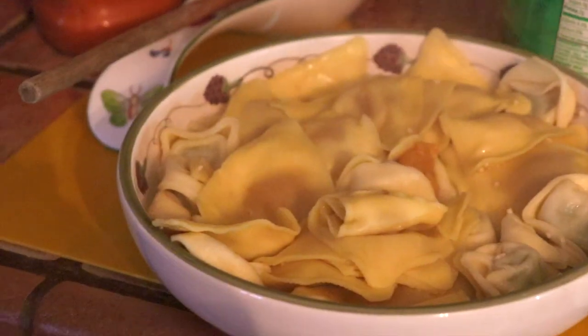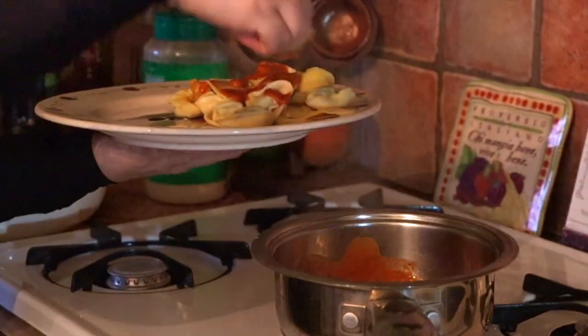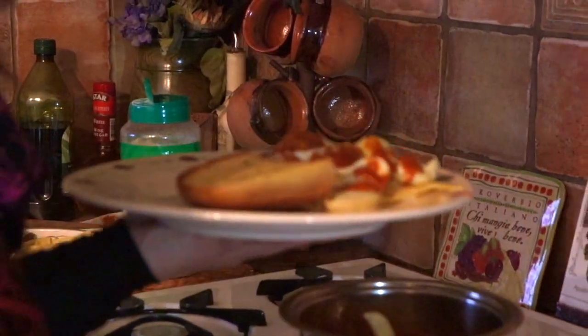The best part is to serve yourself — we put pasta on the plate, poured the sauce on top, and paired it with the garlic bread, salad, and some sparkling water.